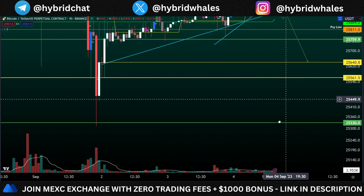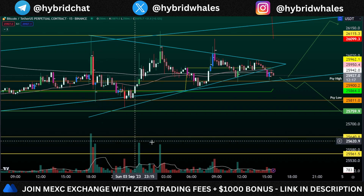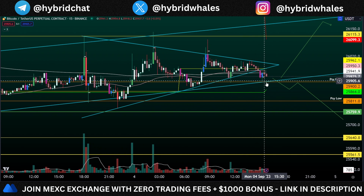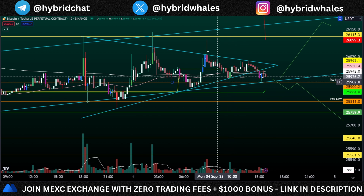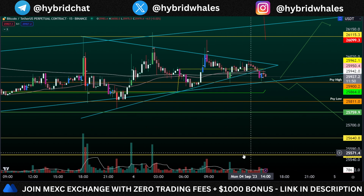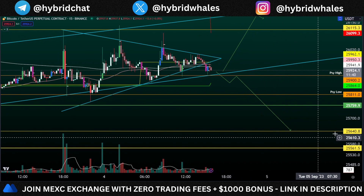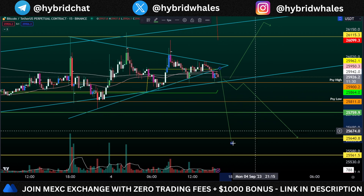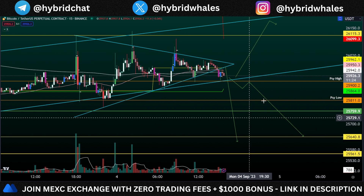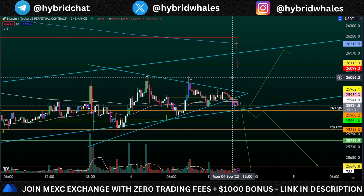On the 15-minute time frame, we are trading in a symmetrical triangle with volume constantly decreasing, meaning an apex has formed and we have broken down from it. However, this could be a fakeout until we see volume above the notable volume zone from when price was trading just above the triangle support. If we get more selling volume than that reference level, it would be a strong confirmation of a move towards the downside — targeting $25,640, which also aligns with the measured price target of the symmetrical triangle breakdown. If we break to the upside, the price target is around $26,100–$26,300, which is also confluence with the 200 EMA on the hourly time frame.